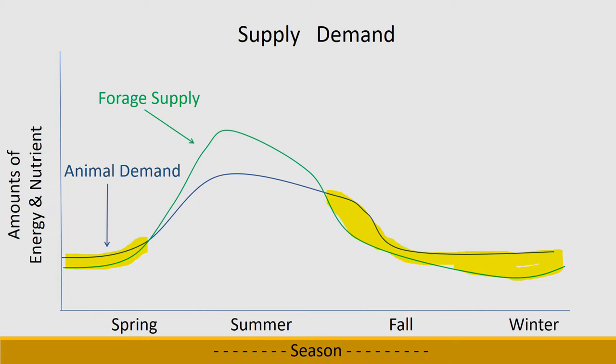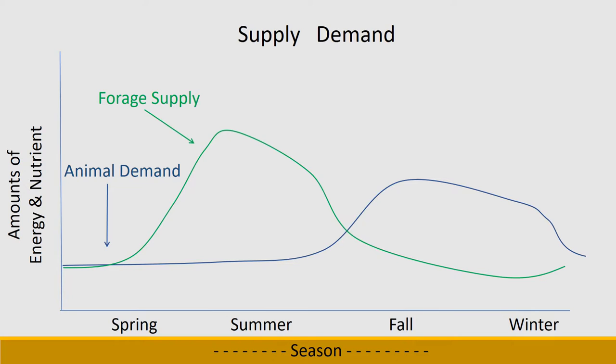Now think about how this could change if you did something like fall calving — the timing of calving is really important here. With fall calving, throughout the summer the animal has fairly low demand at a time when forage supply is quite abundant. But when the animal calves in the fall, the demand for lactation goes up significantly, and there's quite a period where forage supply quality is low, demand is high, and you'd have to find a way to meet animal demand through fall and winter. Although this is economically expensive, there are many other reasons why fall calving might have advantages within the family operation or in combination with a grazing permit.